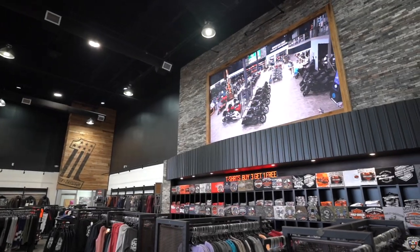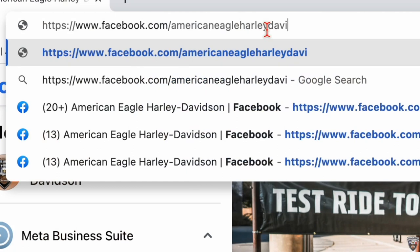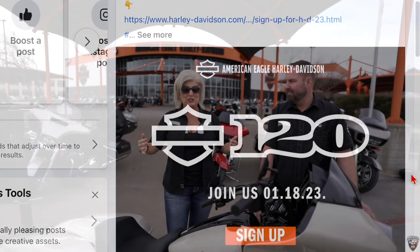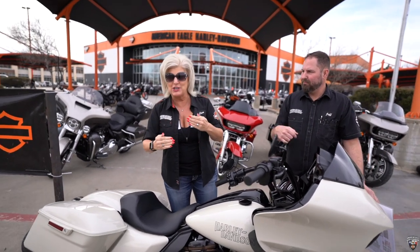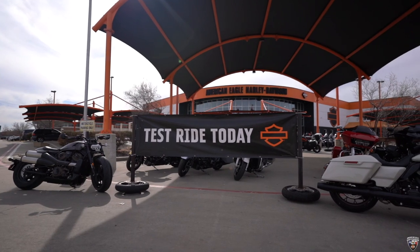We've got big-ass screen TVs if you want to come in and watch it with us. If not, stay tuned on our Facebook page because we'll have it live on there as well. This weekend is when you get to check them out — those models are going to start coming in one by one. This weekend is the day to come in and take them for a test ride.